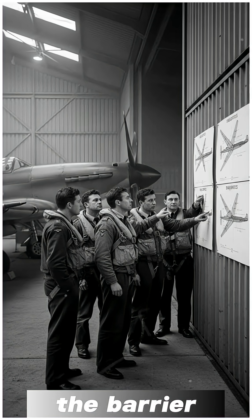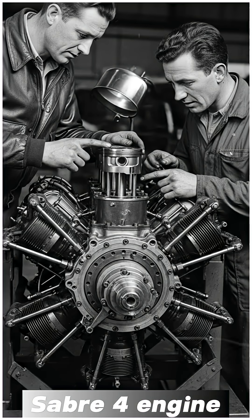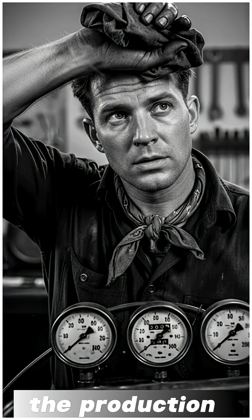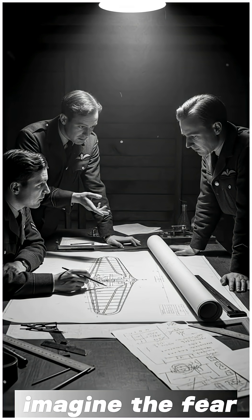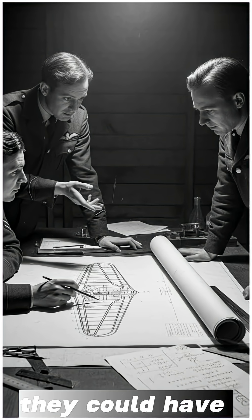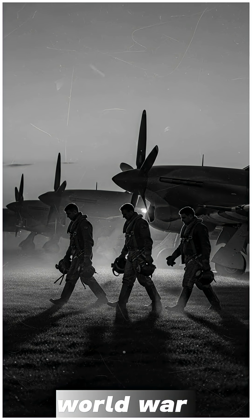Money wasn't the barrier. Manufacturing wasn't the barrier. The real trouble sat under the cowling — the Napier Sabre 4 engine. The new cooling system depended on that power plant, and while the hand-built test engines ran beautifully, the production line versions didn't. They overheated, jammed, and even locked solid in mid-air. No pilot wants an engine that decides to quit at 10,000 feet. So engineers were stuck — they could have the faster aircraft on paper, or the reliable aircraft in combat. In the middle of a world war, reliability always wins.